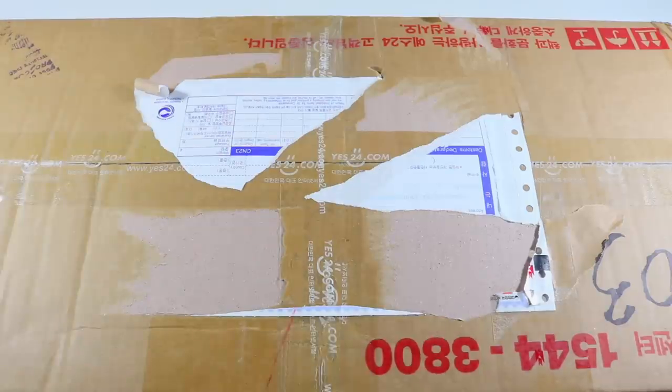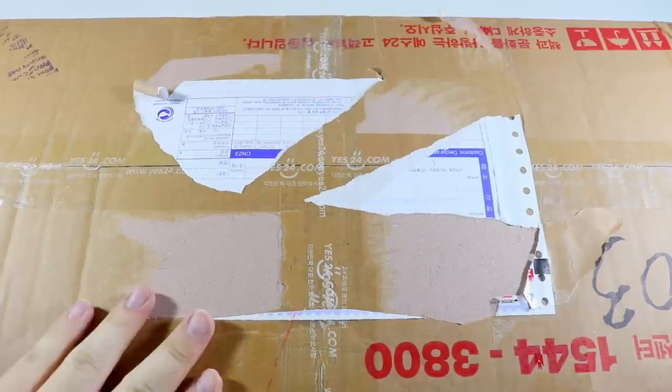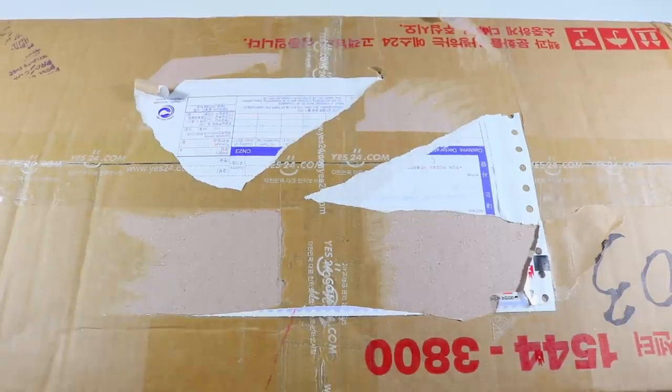Hey everyone, so this is a long-awaited haul — my La Rouge goods. If you don't know the situation, they released the merch online on Yes24 a few days before the concert. If you placed your order within the first few hours, it got sent out right away, but if you ordered after the restock, things got sent January 3rd.